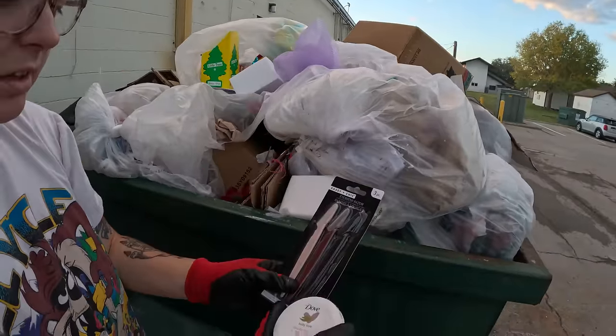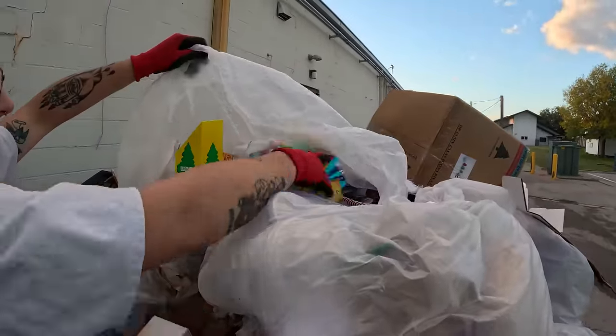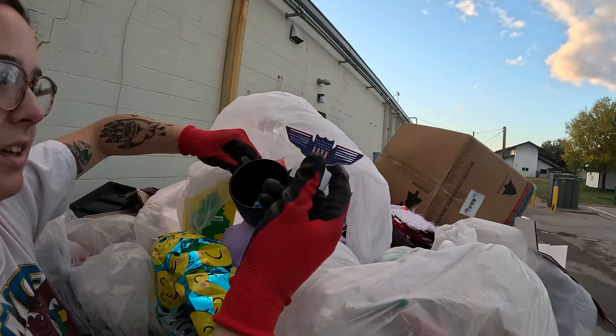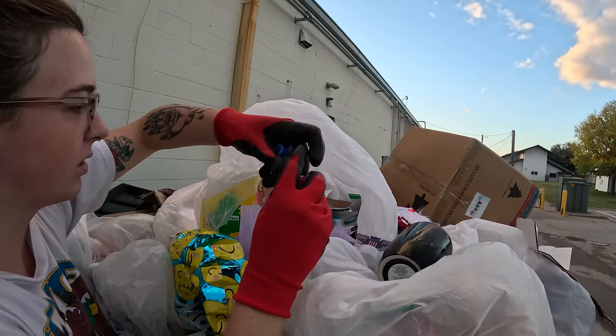I should probably go faster through this bag — look at all this stuff, there's definitely items. No more slow going. Let's do this thing. A little chip but there's a little paint — let's see the other way. What are those?